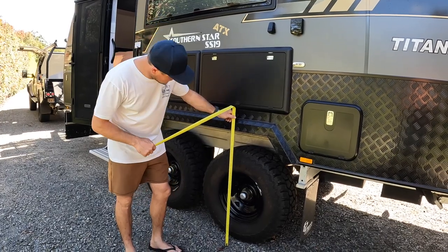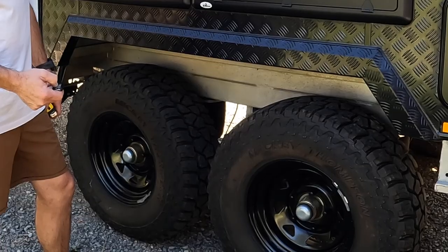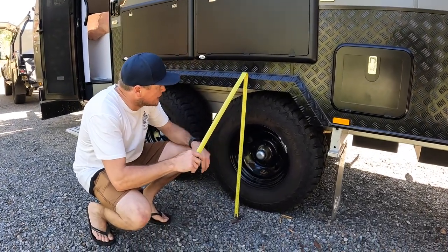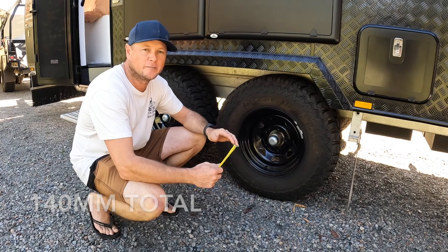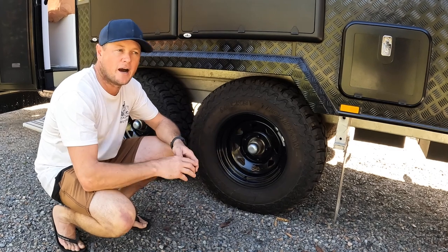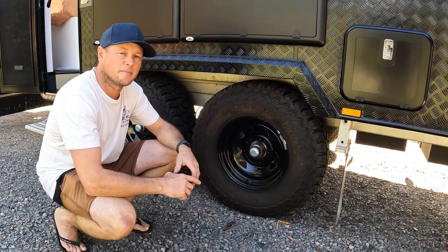So we are at full height and it is exactly 975 millimetres. Let's drop it down and we'll see what it measures. We've got 835 millimetres, so that's a total of 140 millimetres of travel. If you double that — 280 millimetres — that's the maximum cross slope you could be on and still be able to level your van without using blocks or ramps. So it is quite a lot of travel. Don't forget, that is also how much you can lower the van to get it in under an awning. From fully down to ride height you're probably looking at about 60 to 80 millimetres, so it does make quite a difference.